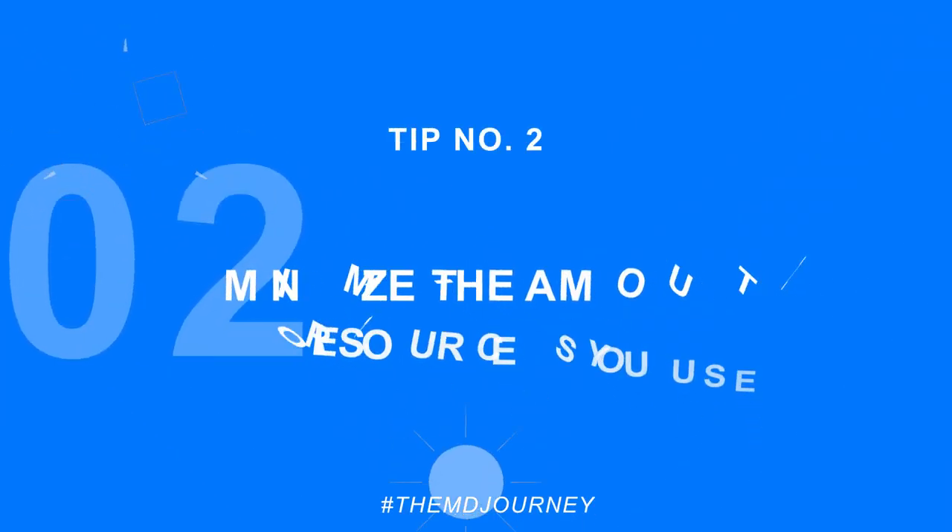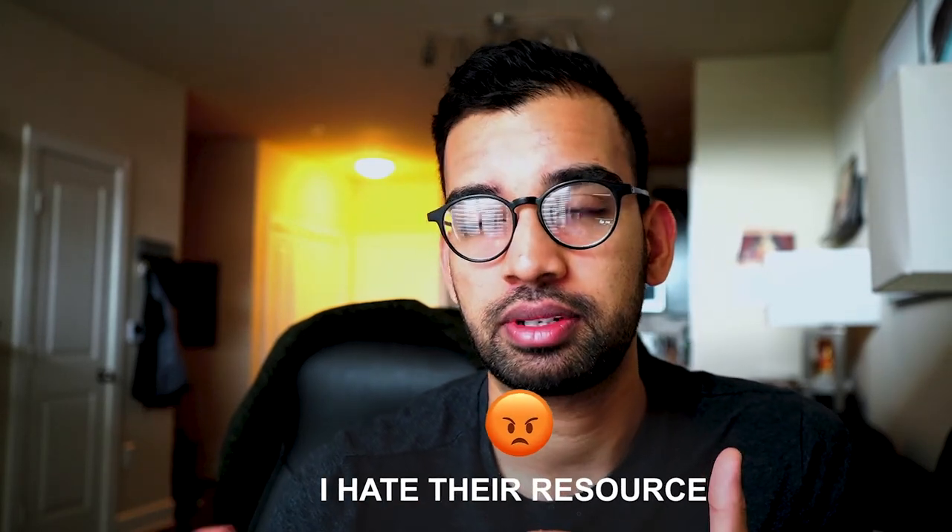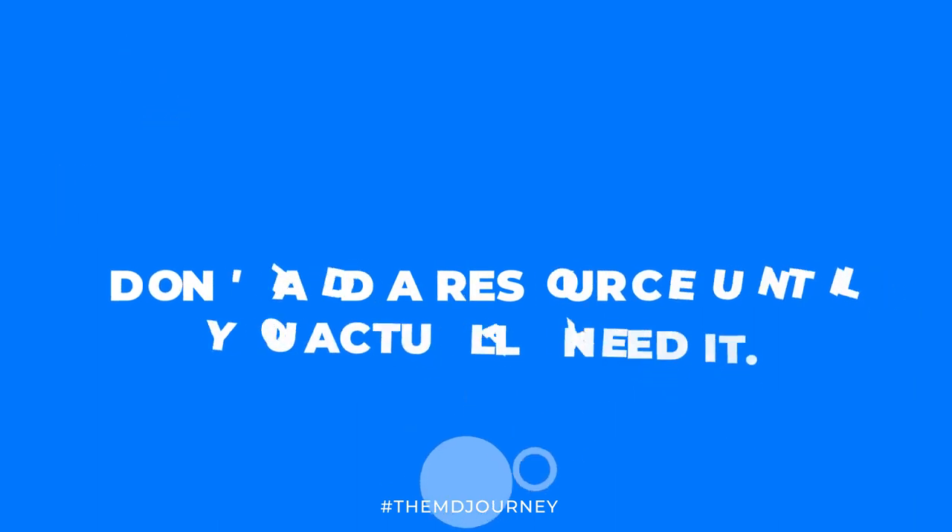Tip number two: minimize the resources you use. In medical school it's easy to hear that a resource is amazing, buy everything, and end up overwhelmed. Medical school is very expensive, and committing to too many resources makes you feel like you have to jam everything into your study schedule, which increases stress and actually takes away from the effectiveness of each resource. I tell brand new medical students: don't add a resource until you actually need it. If you're okay with your class material, you don't need another resource.